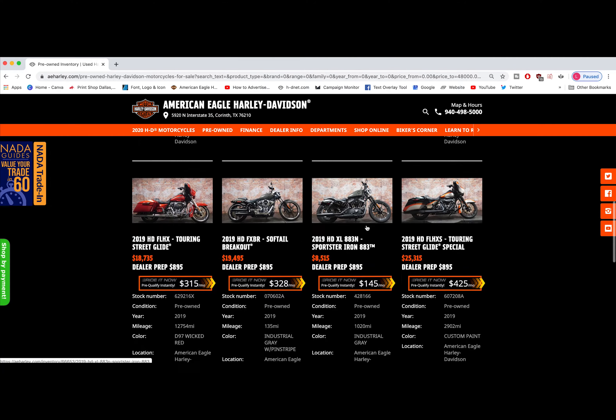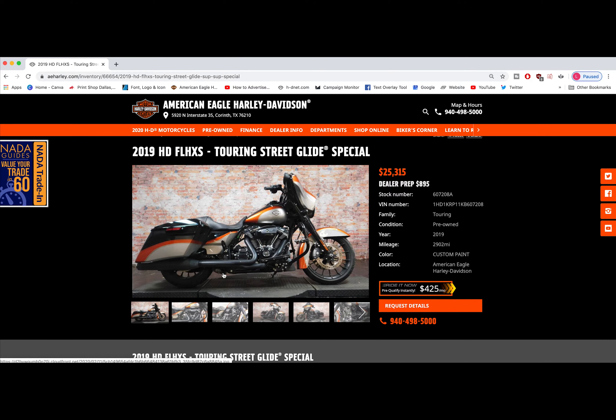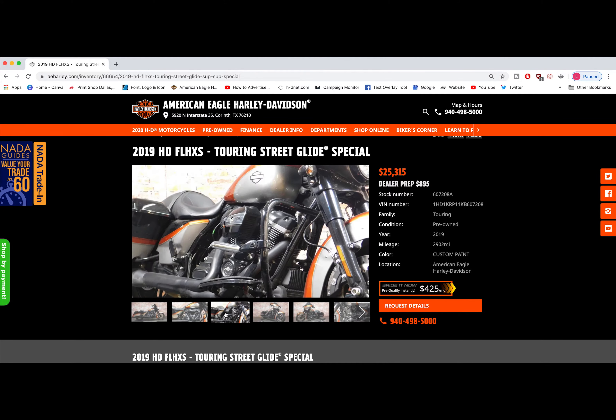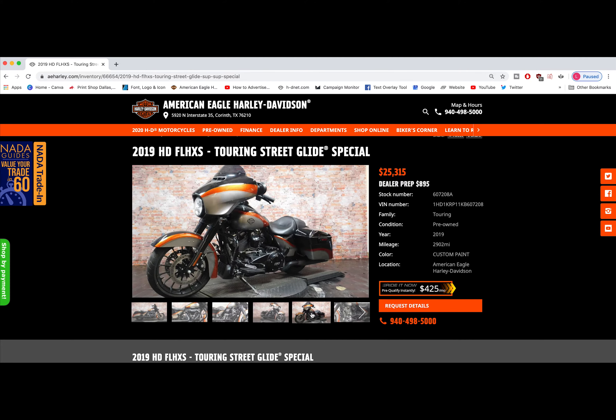Narrow down your search. But if you do find that one you like, click on it and check out all the features. Want more information? Click on Request Detail. One of our sales associates would be more than happy to contact you and answer any questions you have on that motorcycle or any other motorcycle you're looking at.